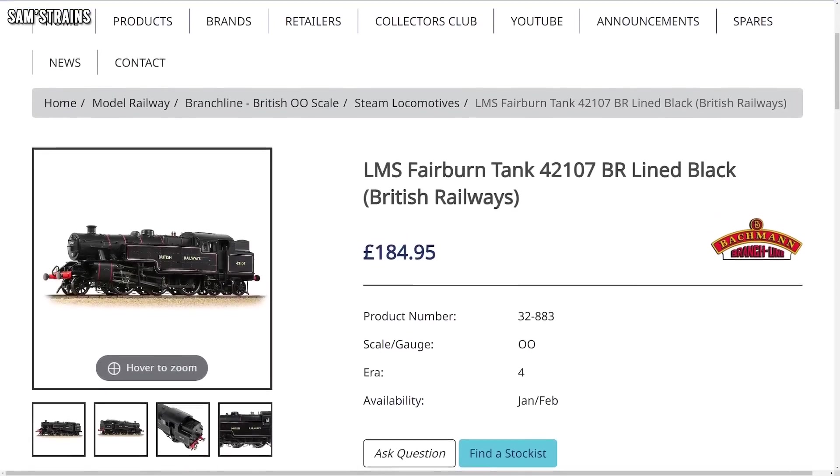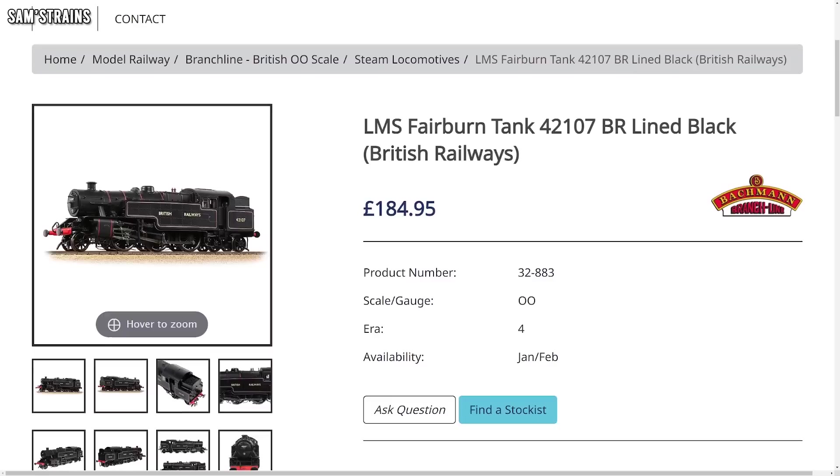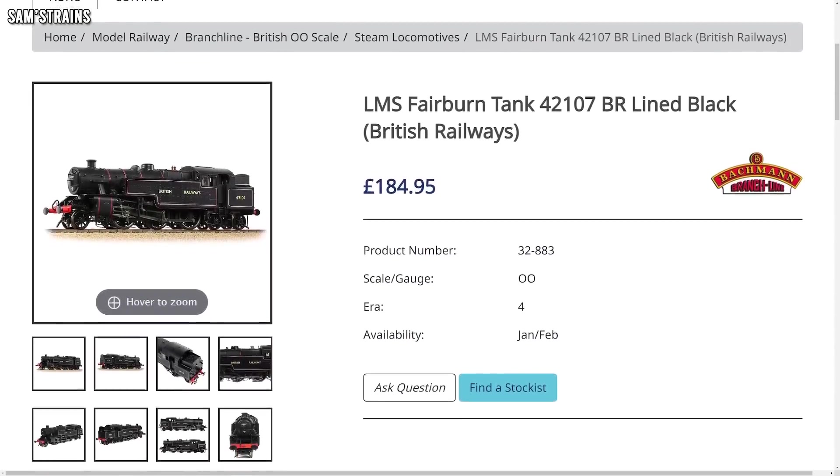The LSWR coaches have an astonishing RRP of £224.95 for three, with a typical retailer price of around £191, which makes these coaches well over £60 each even though you're buying in bulk in packs of three. I've never tried any and looking at those prices I don't think I ever will, but if you do please let me know what they're like — they should certainly be outstanding. The Fairburn tank is also making a return with an RRP of £184.95, or approximately £160 at retailers — decent models, nice to see those back.